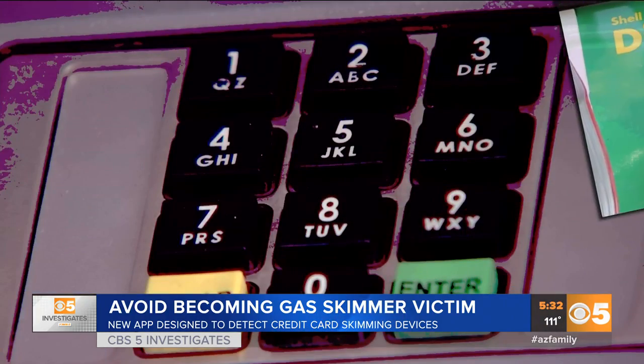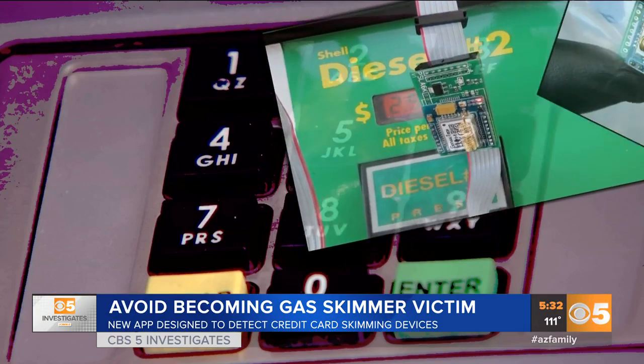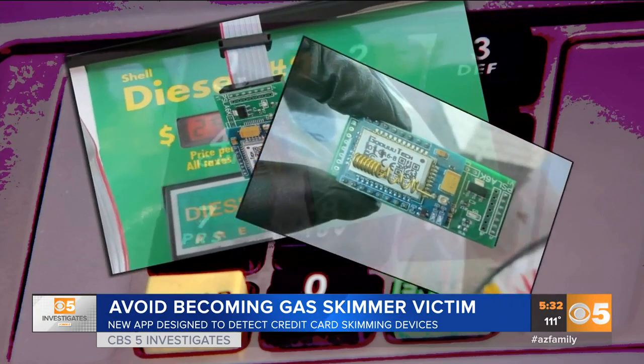"I hear reports all the time on TV and I just want to be safe. Money's hard to come by nowadays." Credit card skimming has become a serious problem with a growing number of customers having their PIN and card info stolen.